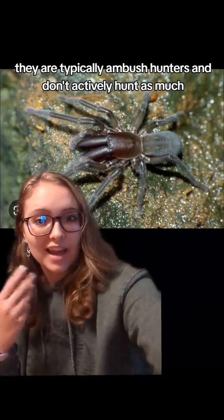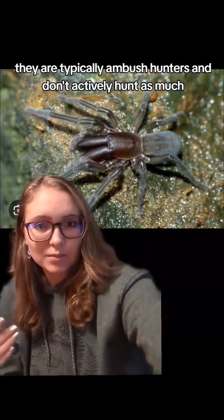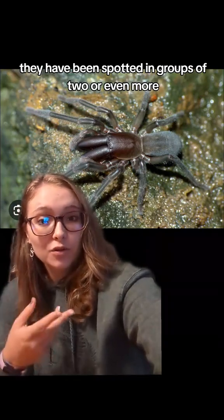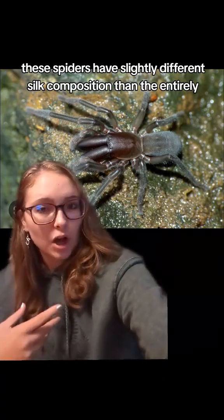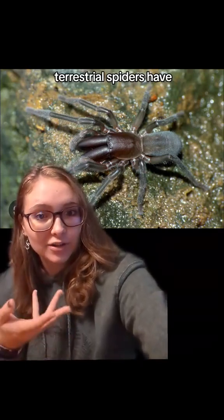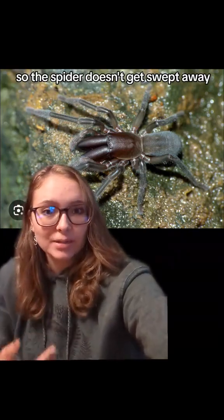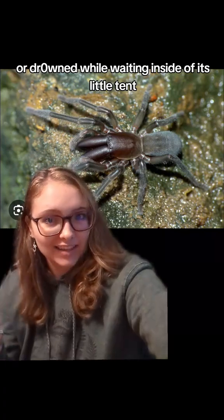They are typically ambush hunters and don't actively hunt as much, but they can, and while usually solitary, they have been spotted in groups of two or more. These spiders have a slightly different silk composition than entirely terrestrial spiders, which helps with waterproofing and stabilizing the silk nest so the spider doesn't get swept away or drowned while waiting inside its little tent.